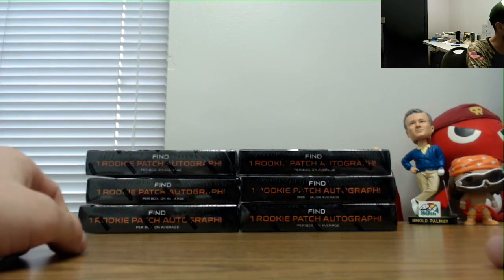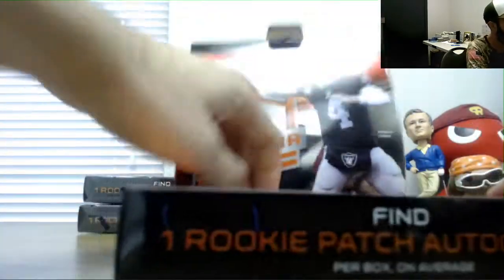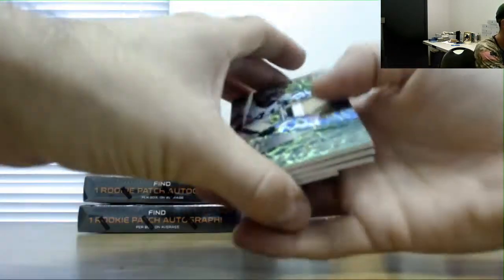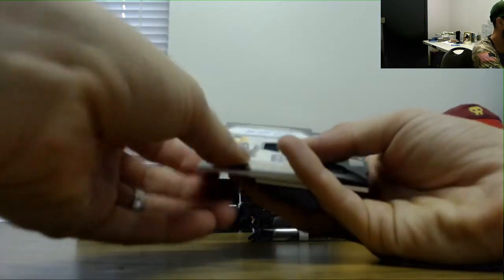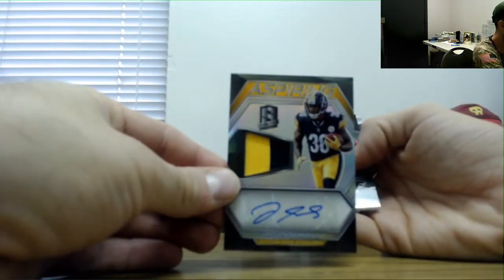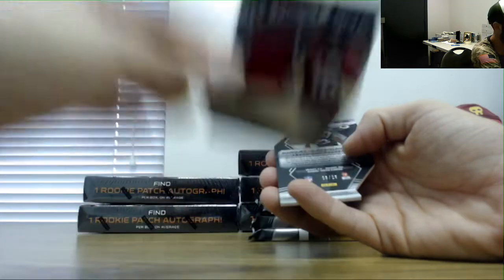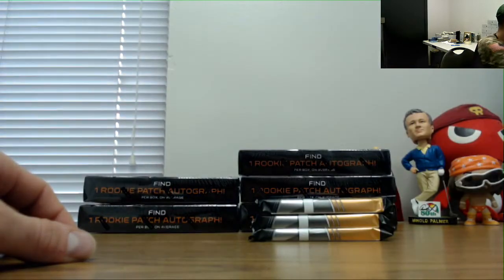Jeff is going to finish up the rest of the Spectra football case. Starting off with a patch of Alvin Kamara, number 25, Jalen Samuels inspiring patch auto number 299, Calvin Ridley jersey 199, and Marquez Valdez-Scantling green die-cut, number 25.